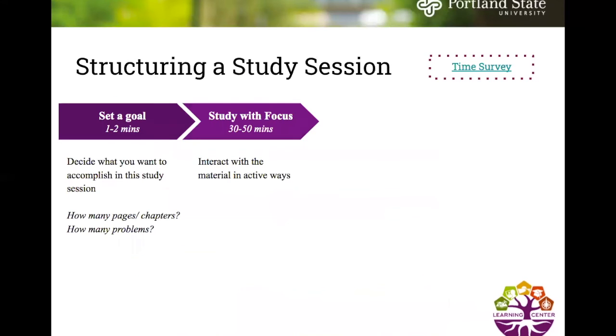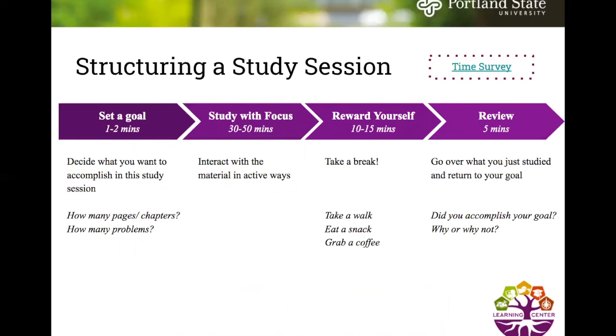Here's an example of structuring a study session with four steps. First, set a goal: for one to two minutes before studying, decide what you want to accomplish — how many pages or chapters to read, how many problems to answer. Second, study with focus: for 30 to 50 minutes, actively interact with the material using your active study strategies. Third, reward yourself: take a 10 to 15 minute break — a walk, a snack, a coffee, stepping away from your computer. Fourth, review: spend five minutes going over what you just studied, then return to your goal and ask whether you accomplished it and why or why not.